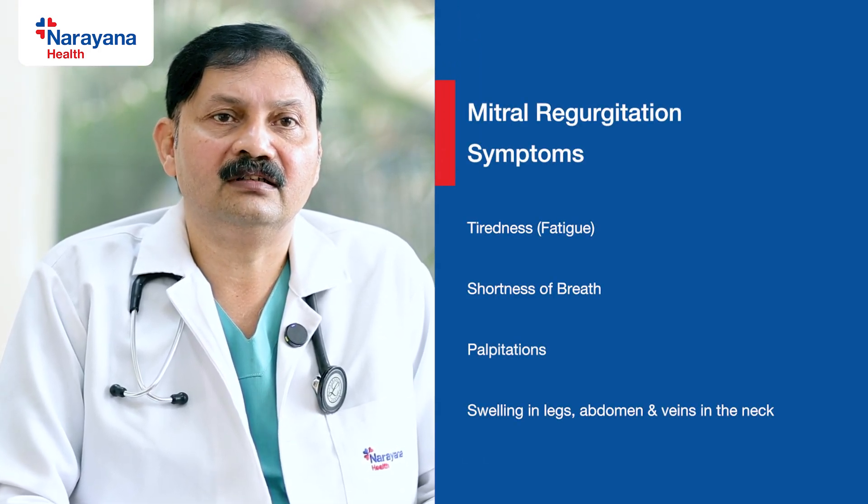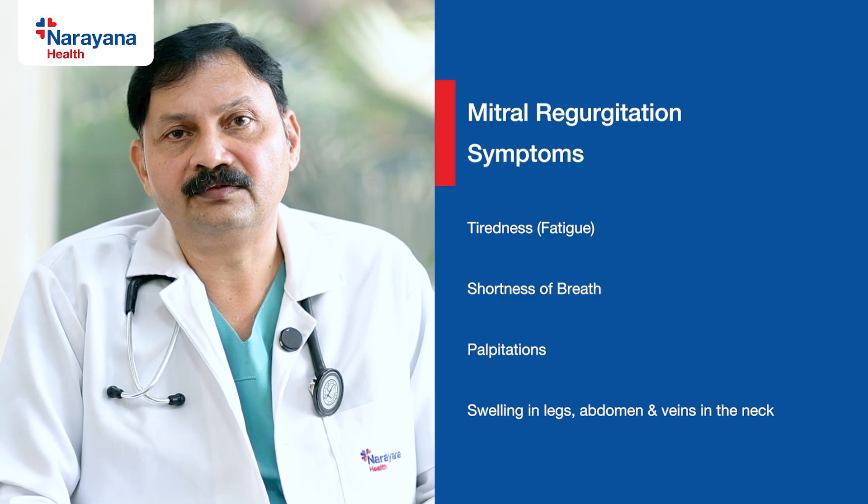Mitral regurgitation essentially means that there is a leakage across the mitral valve. Generally, the blood flow is such that the blood from the left atrium flows into the left ventricle and from here it goes into the aorta. However, if the mitral valve is incompetent, then as the ventricle is pumping blood into the aorta, a significant portion of this blood volume gets back into the left atrium in the reverse direction of what is usually intended.